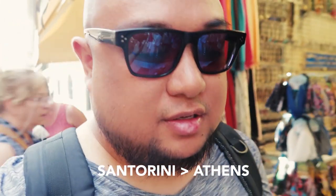Morning everyone! We're in Athens now. We slept in today because we had such a tiring day yesterday. Last night we were flying from Santorini to Athens — it was past midnight — so we got some rest today and woke up around 11 o'clock in the morning.